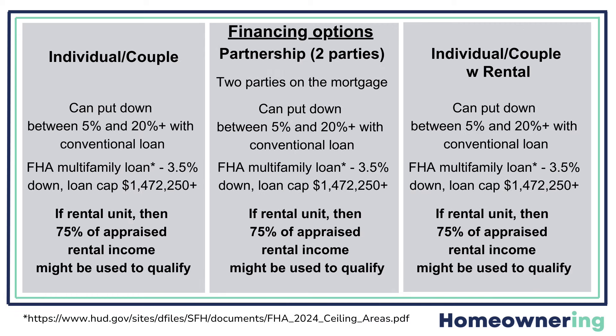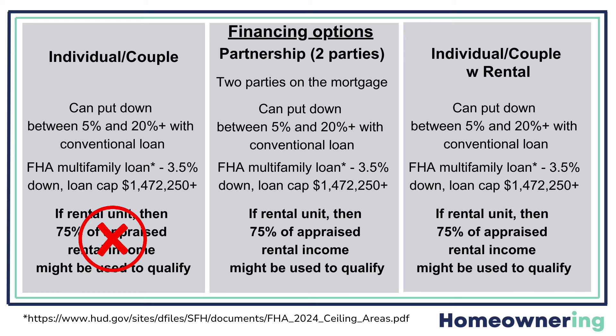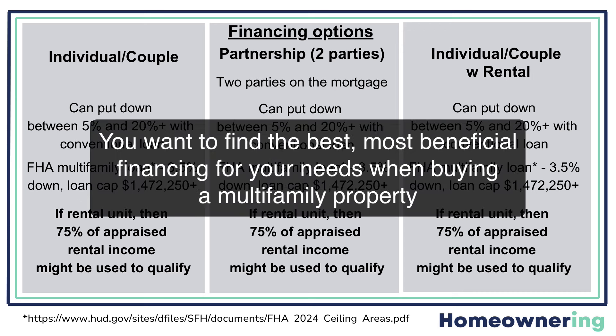So what are your options to finance this? In all three cases, you can get a conventional loan where lenders can lend typically with a 5% down payment and up. But there are also FHA multifamily loans available for as little as 3.5% down. The FHA loan cap for this area is $1.4 million for a two family and up. You can also use 75% of appraised rental income to qualify, but you wouldn't want to do that if you aren't having a rental tenant. And you want to consider the cost of bringing the units up to code. This is where a really savvy mortgage broker comes in, because you want to find the best, most beneficial financing for your needs when buying a multifamily property.